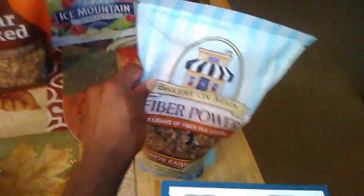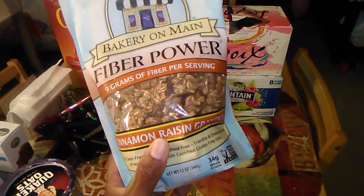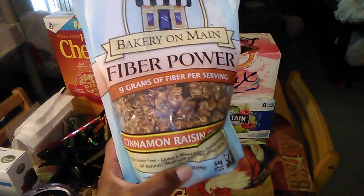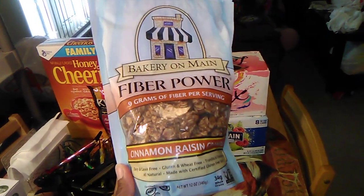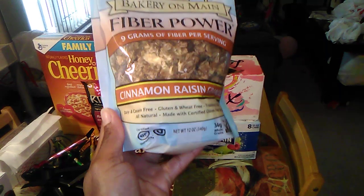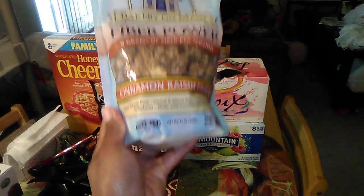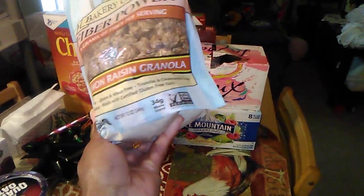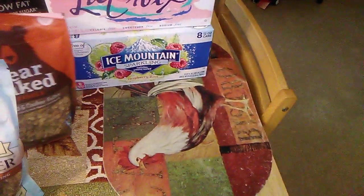I have some more granola. This is Bakery of Maine — it's a cinnamon raisin granola. It says high fiber, so I picked it up because I'm not getting enough fiber in my diet. It's gluten-free, casein-free, dairy-free, and wheat-free, which is a plus because wheat can be hard on our digestive system.